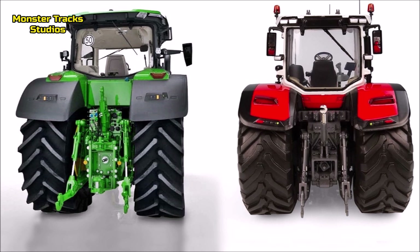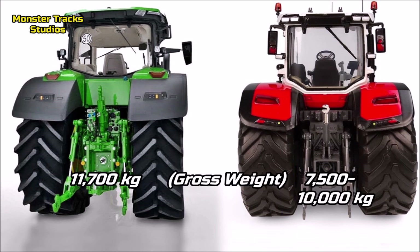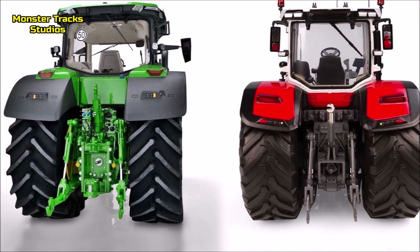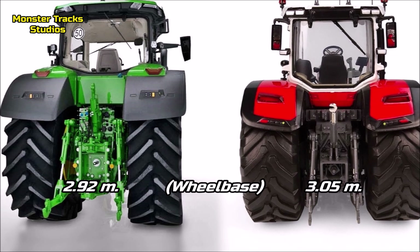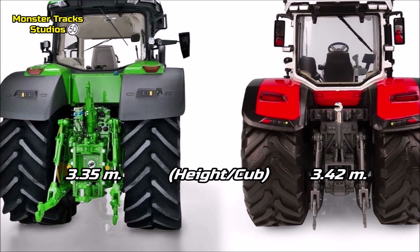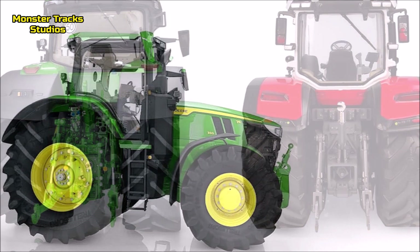Now let's compare the size of these two tractors. The gross weight of the Deere is 11,700 kg with IVT; Ferguson is lighter at 7,500–10,000 kg, so the Deere comes heavier. The max wheelbase of the Deere is 2.92 m; Ferguson is larger at 3.05 m. The max length of the Deere is 5.54 m; Ferguson is a little smaller at 5.37 m. The height to the cab of the Deere is 3.35 m; Ferguson is taller at 3.42 m.